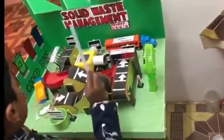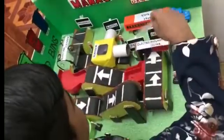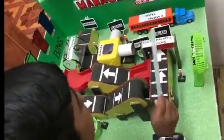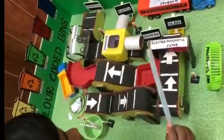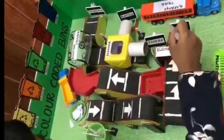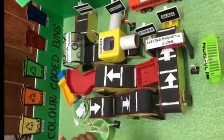The inorganic waste moves forward to the next conveyor belt and the organic waste falls in the bin. The powerful fan guides the lighter materials to move forward to the next conveyor belt and the heavier materials go to this side. Here is an electromagnetic filter, which filters the iron containing metals and glass falls in the bin.